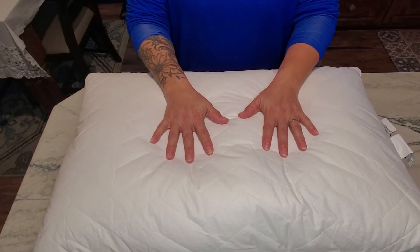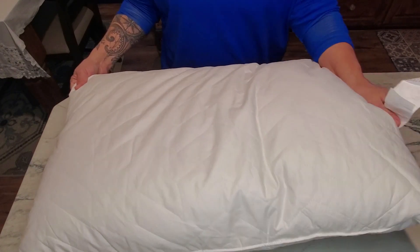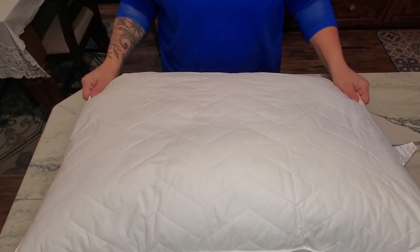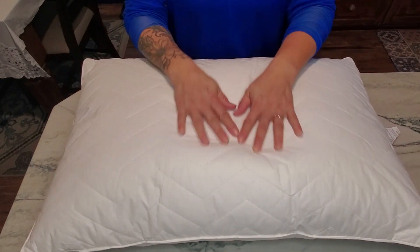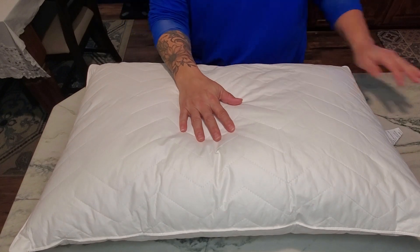This is also washable — just make sure that you follow the care instructions provided on the side of your pillow. I absolutely love this. I've been using it for a couple of months now and I have got the best sleep with this pillow. My name is Paula, guys — thanks for watching and y'all have a great day!